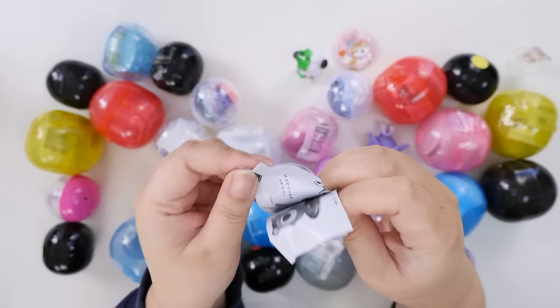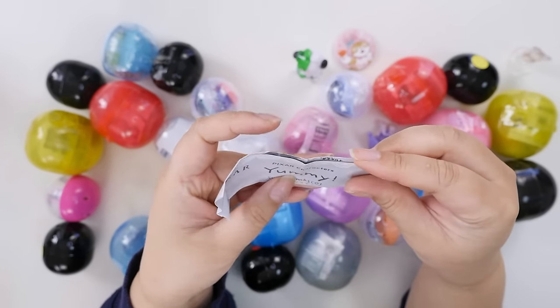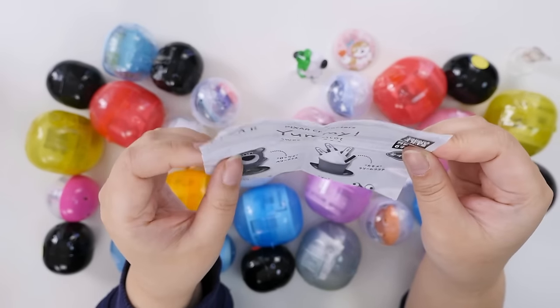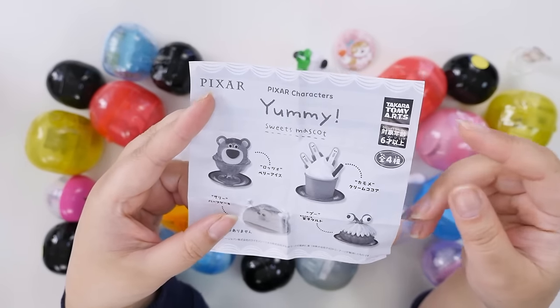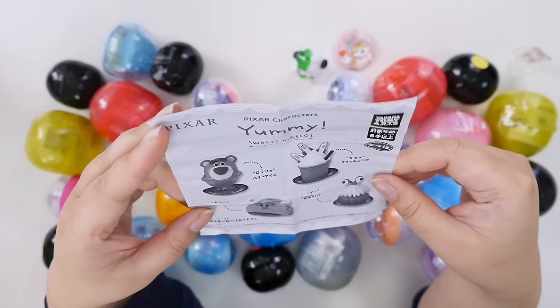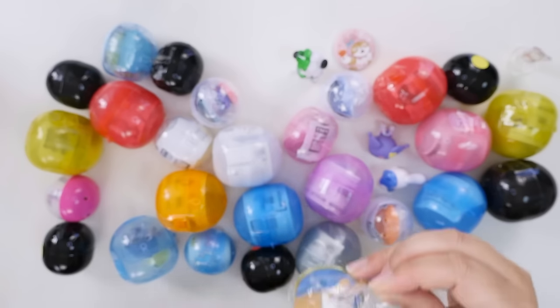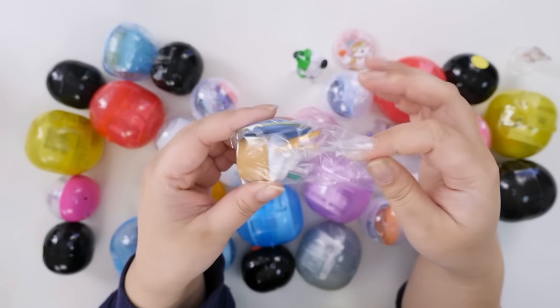Do you guys remember this set? It's the Yummy Sweets mascot, and so far they've done Pokemon and Disney. I got the first Disney set and I think I have all the Pokemon ones too, but they came out with a Pixar one. Isn't that cute?